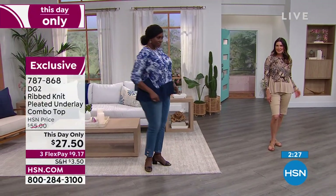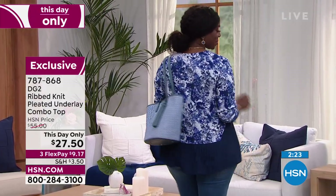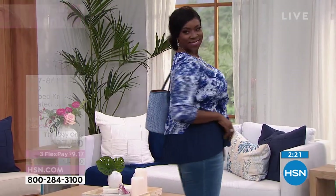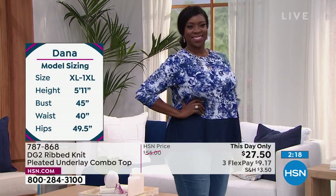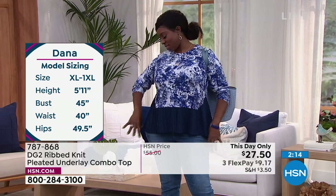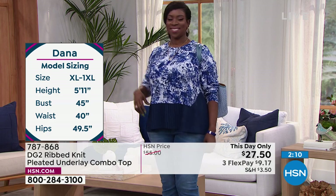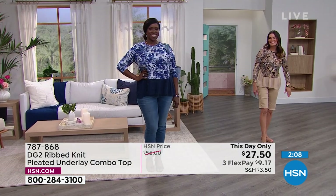Miss Dana usually wears our size 18, so an extra large or 1X. Miss Angie is typically a size 6 to 8. Really, just a top that is super flattering. I love those baby doll pleats — I think they're really sweet and charming. Anytime we add pleats, it not only adds great texture but a lot of cool interest, so the top goes from something a little simple to something really exciting.